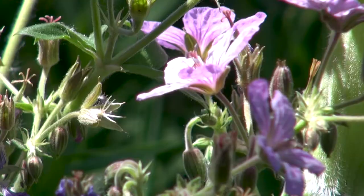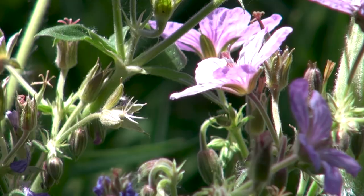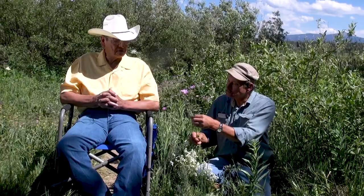And how would they use that? They would use the stem and the leaves and make tea out of it. I don't know if they use the flowers or not.